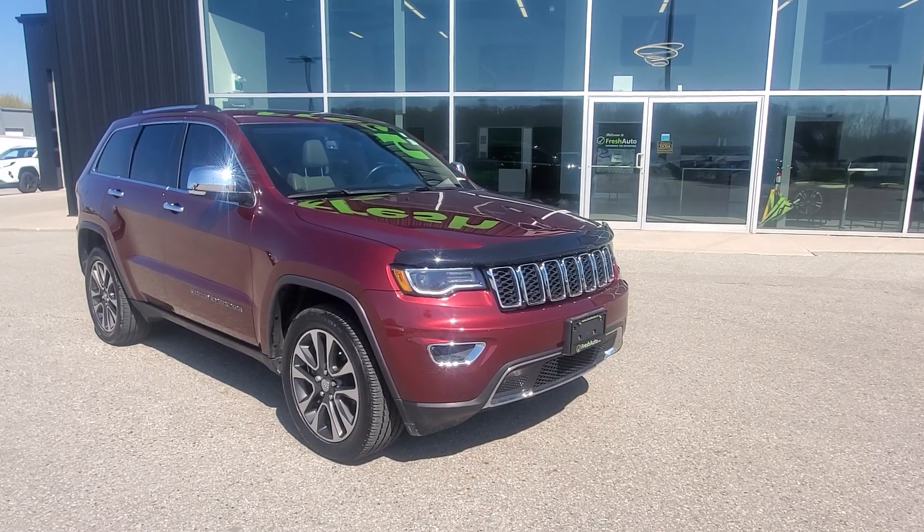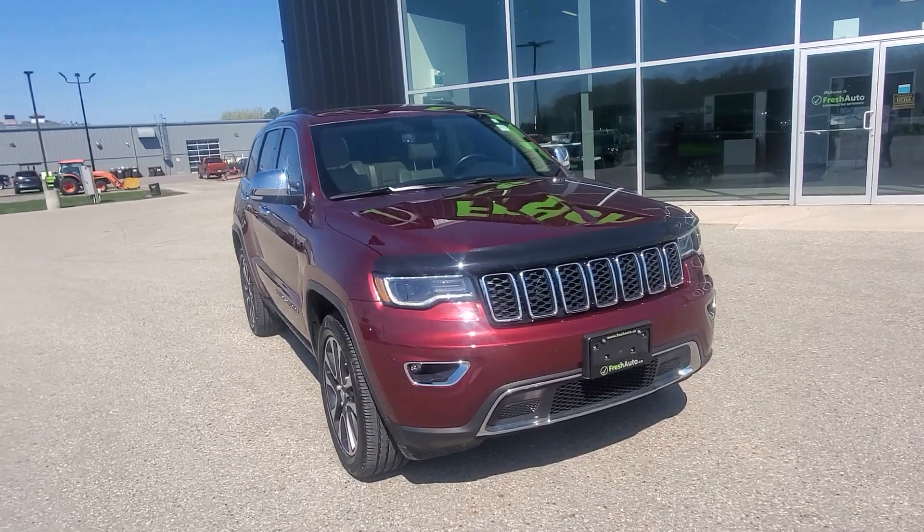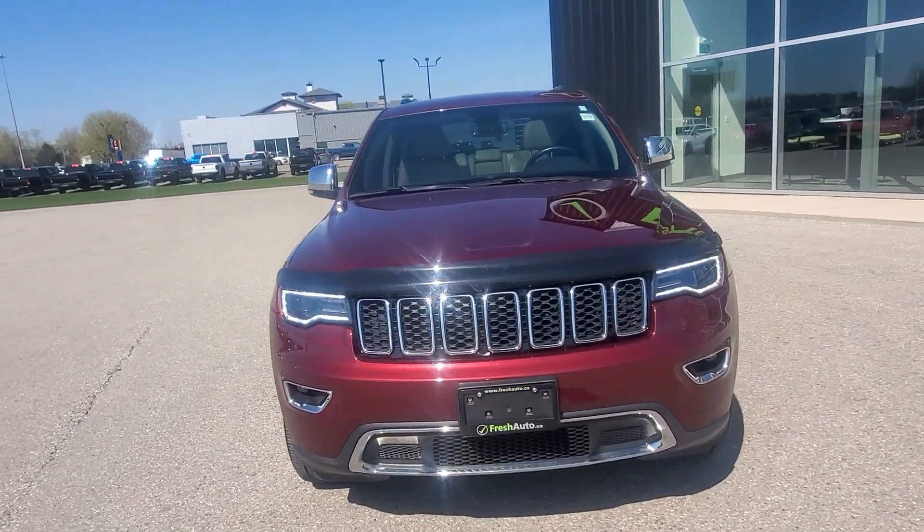Welcome to Fresh Auto. We have a 2018 Jeep Grand Cherokee with the 3.6-liter V6 in it.